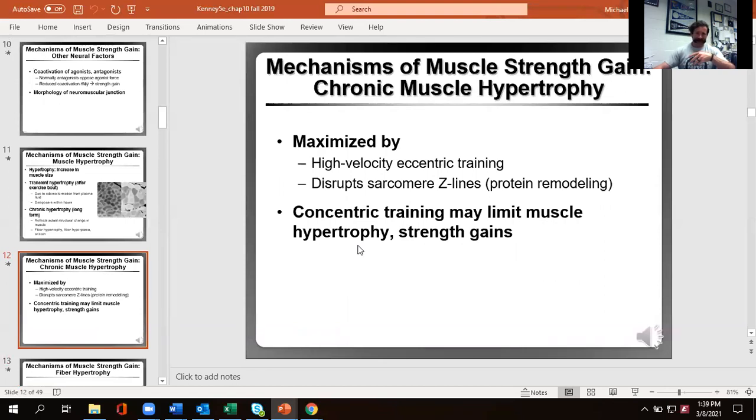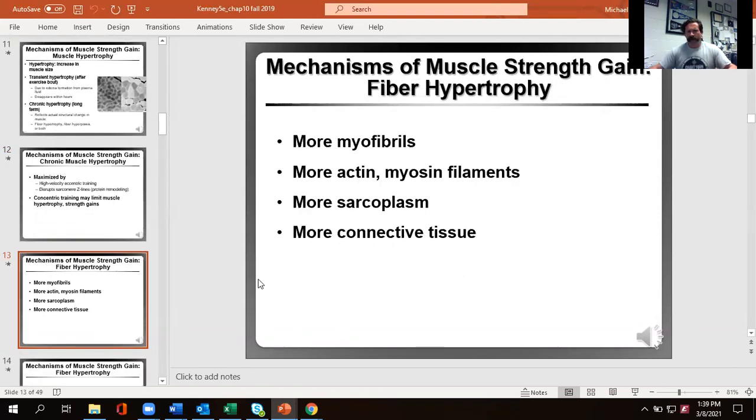The concentric phase — lifting the weight — is the skill. That's getting better at contracting our muscles to move quickly. You don't always need high velocity; doing tempo or slow eccentrics also has positive effects on hypertrophy. When increasing strength through hypertrophy, we're talking about literally having more myofibrils — more actin, more myosin. You'll also naturally have more sarcoplasm and connective tissue, which is important for safety of contractions and increases muscle size.